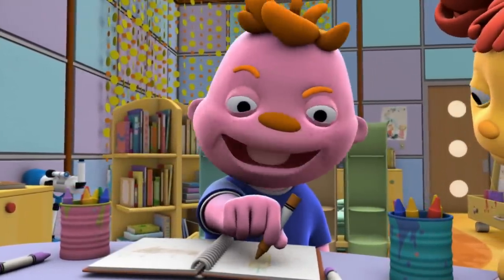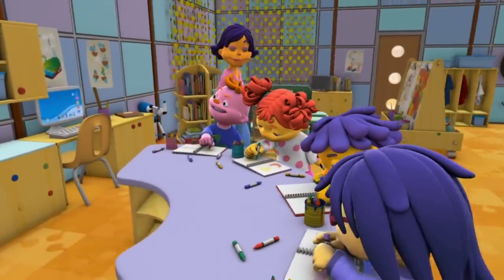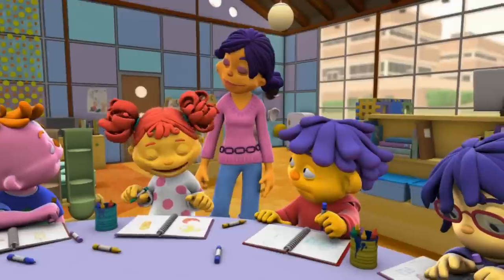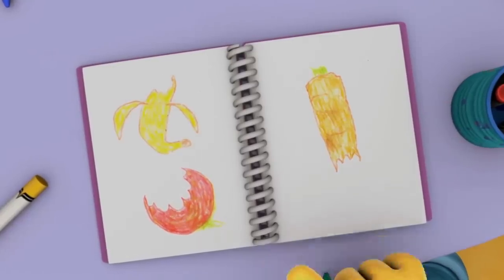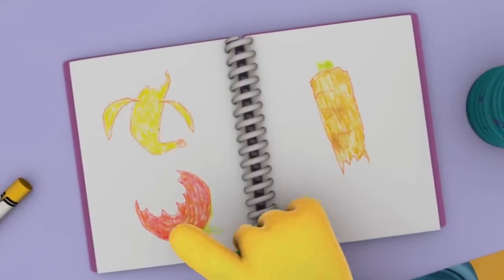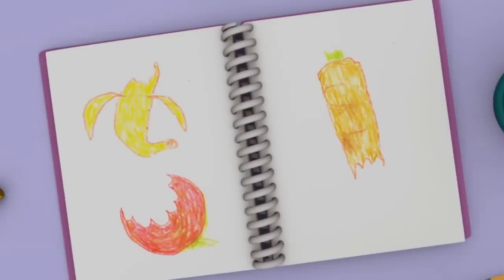I never knew I had all those different kinds of teeth in my mouth! Let's see what other teeth discoveries you made. Gabriella, can we see your journal? First I ate a piece of banana — I used my front teeth and it was really easy to chew it. Then I bit into the apple and I had to use my pointy teeth to bite it in half. And then I bit the carrot with my pointy teeth and chewed it up with my back teeth.